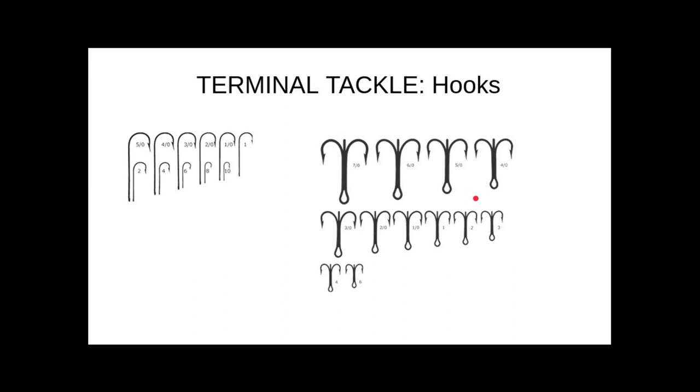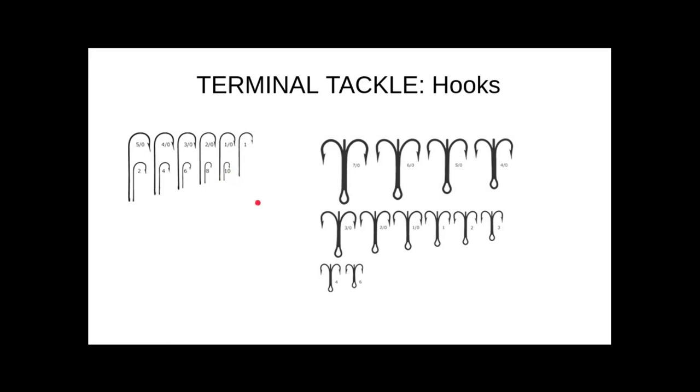We talked about hooks and how they are sized — how the larger the number, the smaller the hook. We talked about swivels and how they're important to keep line from twisting. You can also use them to build rigs and take things apart, particularly when using snap swivels.